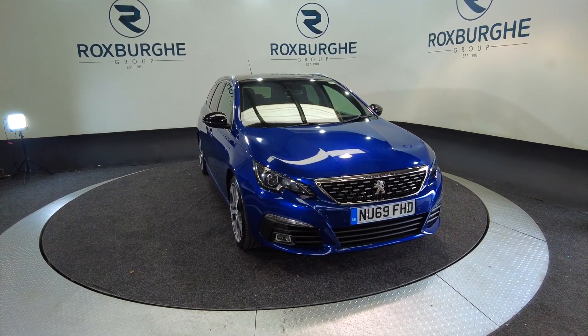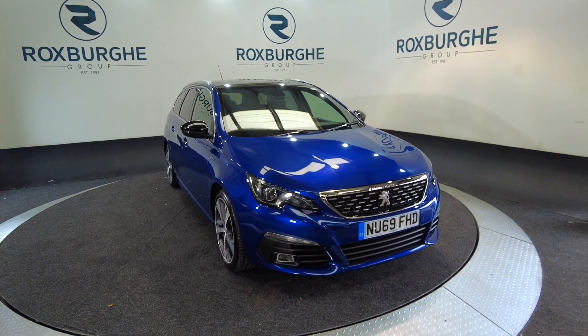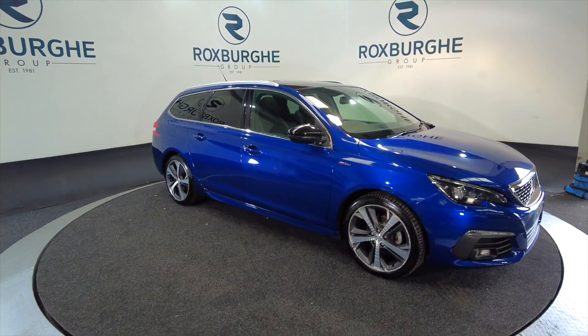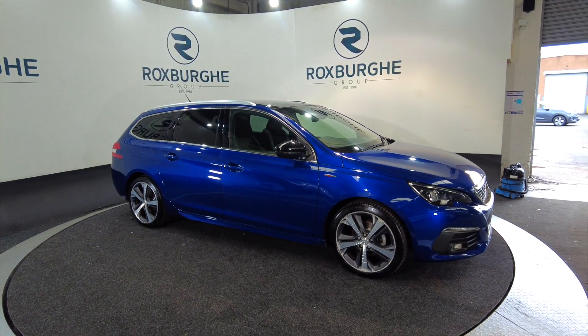Hello and welcome to the Rocksburg Vehicle Showcase. Today we're showcasing this Peugeot 308 GT Line in Pytec blue, on a 2019 plate, petrol, 6-speed manual, and you can look at around about 49.9 miles to the gallon.